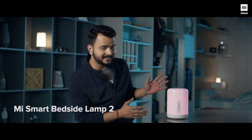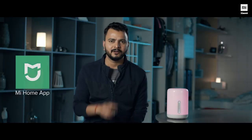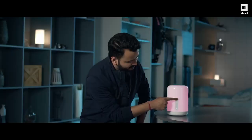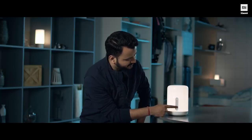Next on our list is the Mi Smart Bedside Lamp 2 — futuristic and smart. It works with Google Assistant, Alexa, Apple HomeKit, and you can connect it with the Mi Home app to control it with your phone. You know how many color options you have? 16 million! It's the perfect mood setter. Just long press this touch button to change to different modes and use the slider to increase or decrease the brightness. I really love this control panel.